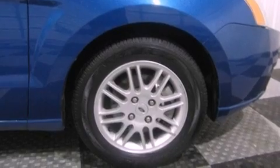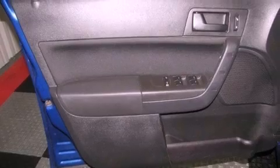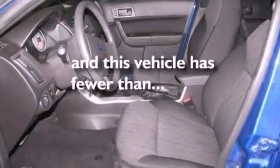Also included are the Securilock anti-theft system, a passenger side vanity mirror, front and rear floor mats, an anti-lock braking system, a rear window defroster, and this vehicle has less than 49,000 miles.